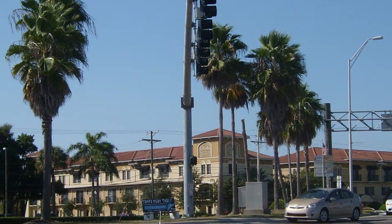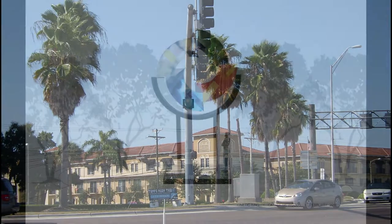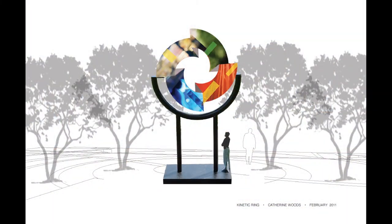Incorporating her signature glass aesthetic with images she photographed from the neighborhood, Catherine developed Kinetic Ring. She then took that concept to her fabrication team.